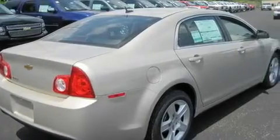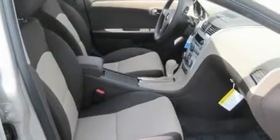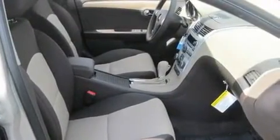Its top features include a power driver's seat, cruise control, a keyless entry system, commercial-free satellite radio, and a passenger-side vanity mirror.